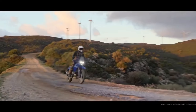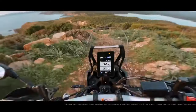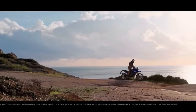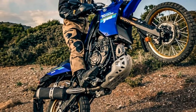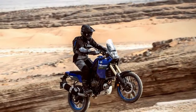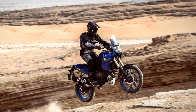Notably, the T7 boasts a longer wheelbase at 62.8 inches and a taller seat height at 34.4 inches compared to its competitors. The 4.2-gallon fuel tank is relatively smaller, ranging from 0.3 to 1.1 gallons less than other bikes in its class. However, the Tenere 700 holds a slight weight advantage, with only the Tuareg 660 approaching its sub-460-pound figure.